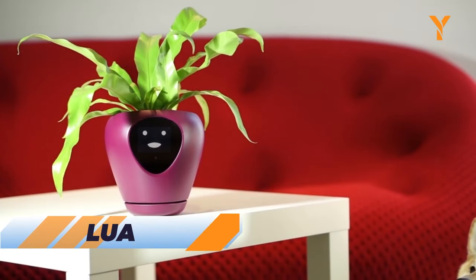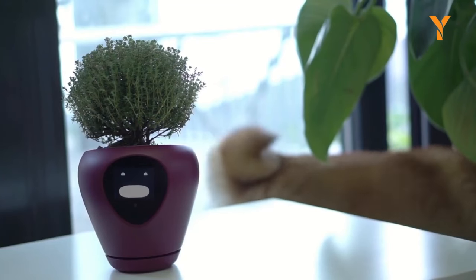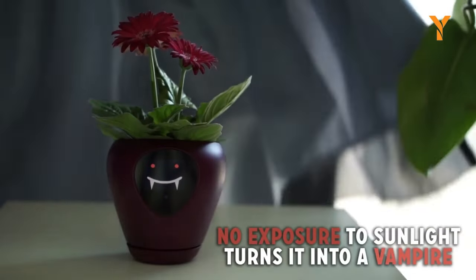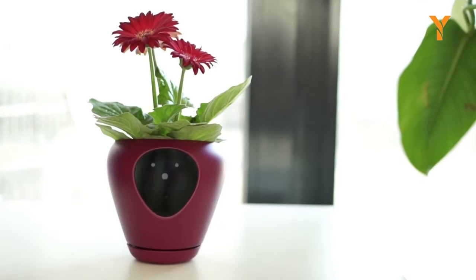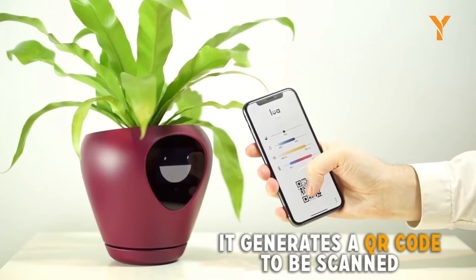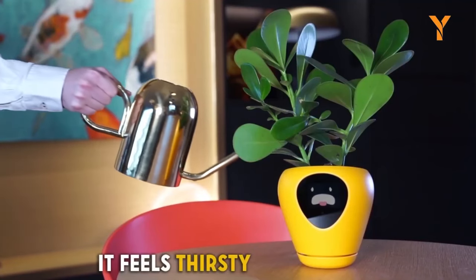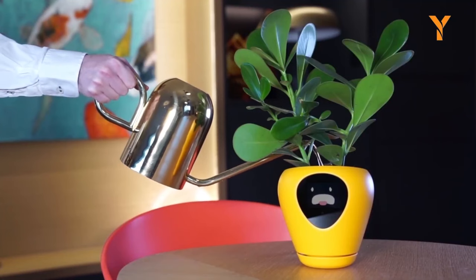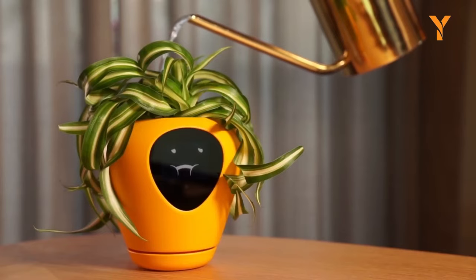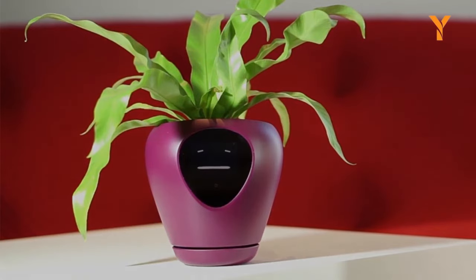Meet Lua, the extraordinary smart planter that turns your house plant into a lively virtual pet. Lua uses sensors to trigger 15 captivating animated emotions, keeping your beloved plant thriving by measuring soil moisture, light exposure, and temperature. With an intuitive app setup that involves simply scanning a QR code, Lua brings ease to plant care, eliminating the guesswork. From essential animations like thirsty and sick to playful expressions like happy and wink, Lua communicates your plant's needs and moods in real-time. It also features motion tracking to follow your movements, adding a delightful touch to your plant companion.